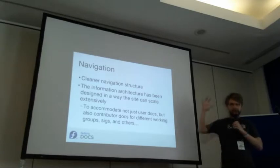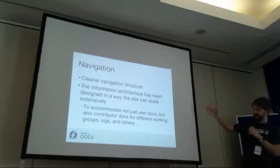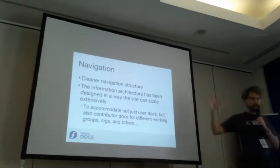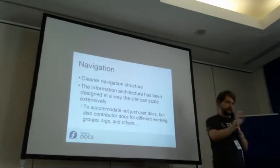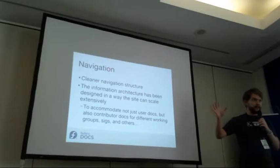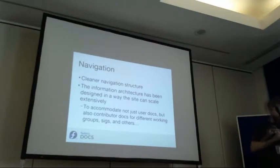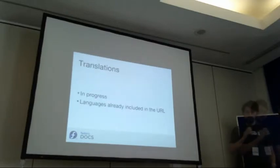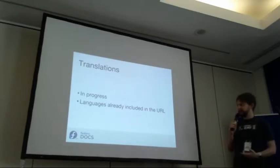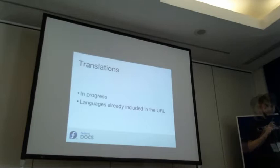About the navigation: we've built a clear navigation structure that scales well. The information architecture has been designed in a way that scales extensively, and this is important because we want to accommodate many different things on the site. For example, we have the user docs but we also have docs about the Fedora project, and we can also find working groups and teams in Fedora in there. We're also working on translations because we have a community around the world — this is in progress but we already have the language code in the URL.